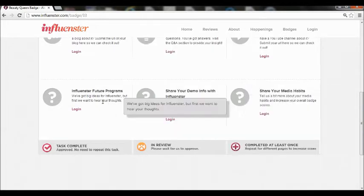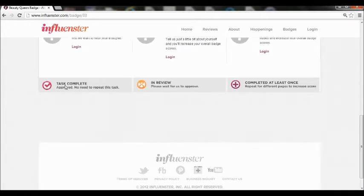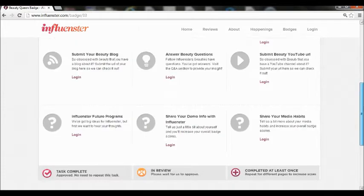They also do surveys such as future programs that they do. And as you can see down here, these are the little emblems for when you complete one, if it's in review, and if you've completed at least one out of the whole thing.